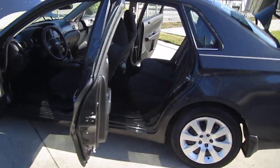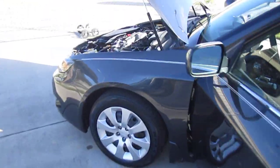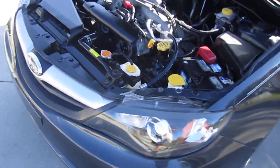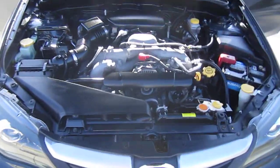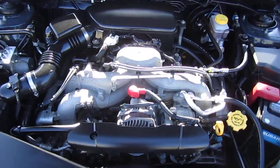It has Kelly tires all the way around, and they show about 80% tread on the rear and about 60% on the front. Nice clean and clear headlights, all powered by the flat-4 2.5 Boxer engine.